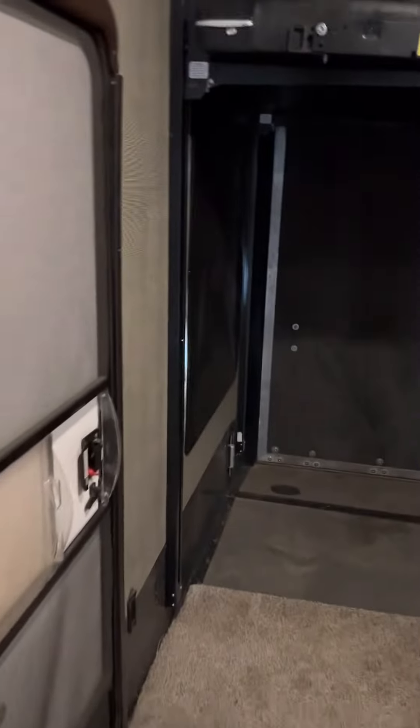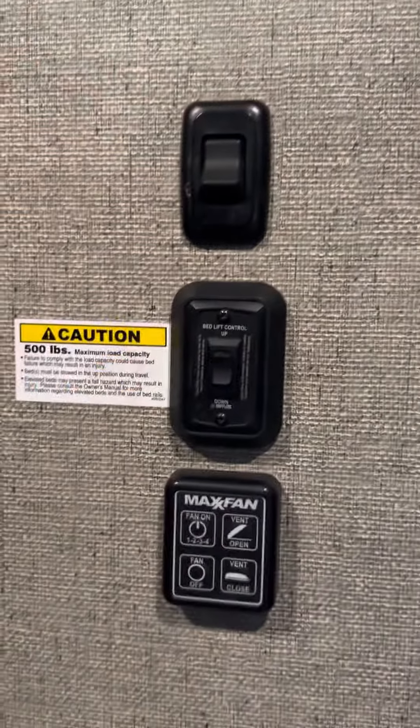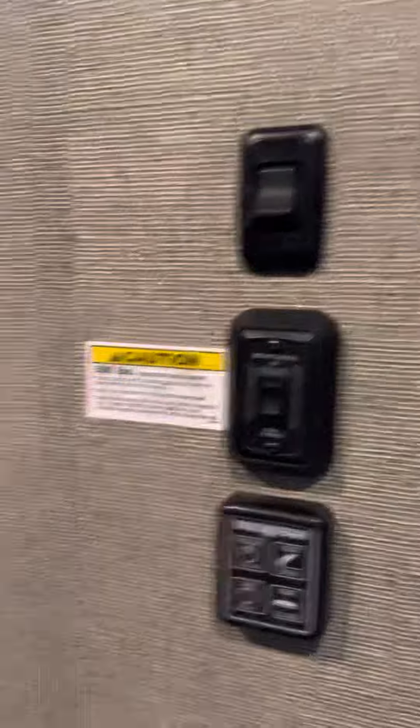And then you have your garage. There's your controls for the fan, the lights, and the bed.